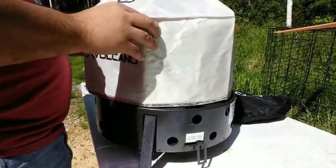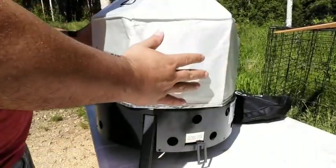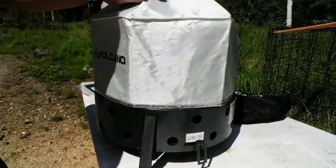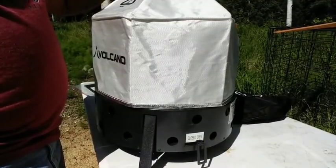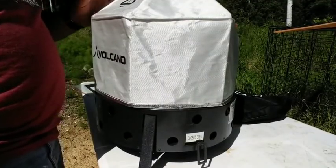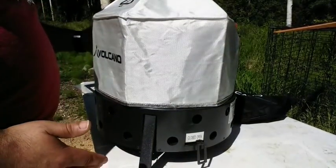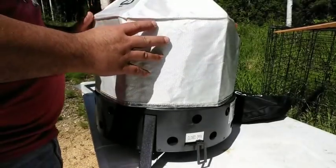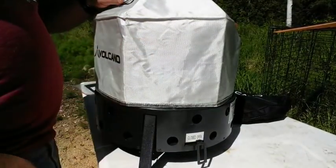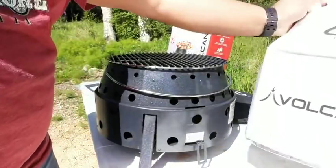If you want to bake with this, you take your baking shield or baking cover and put it right over the top. This will contain the heat inside. I plan on getting a thermometer and putting it through there to see what the temperature is. Tomorrow we'll probably try to cook some bread in here and see how easily we can maintain temperature.